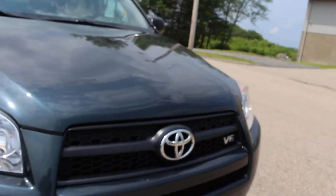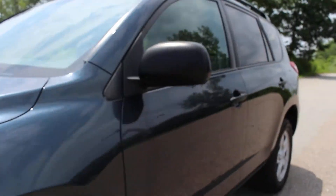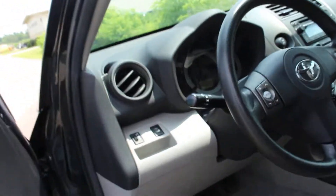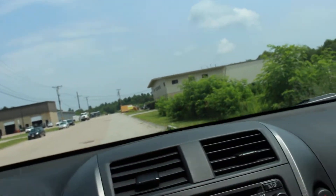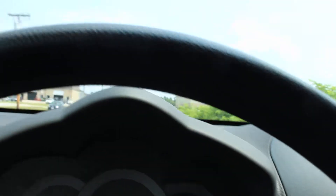As you continue the walk-around, it is a V6 as you may know. It also features a roof rack that is very convenient for moving and all of that. Let me just turn it on.